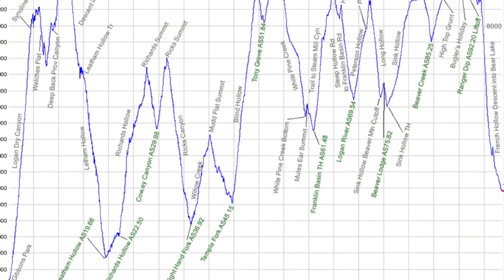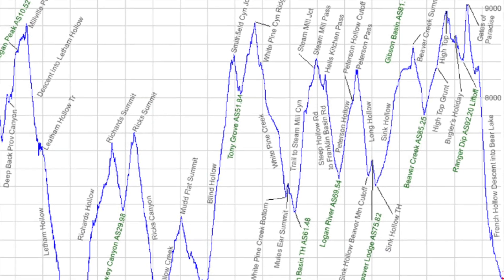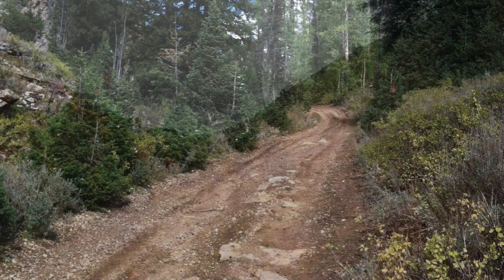Over the next six months I'll be preparing for the Bear 100 mile endurance run. The race starts in Logan, Utah, travels through the Wasatch Cache mountain range, and then ends at Bear Lake, Idaho. There's over 22,000 feet of elevation gain and the race tops out at around 9,000 feet of elevation, so a little bit different from back here in Indiana.